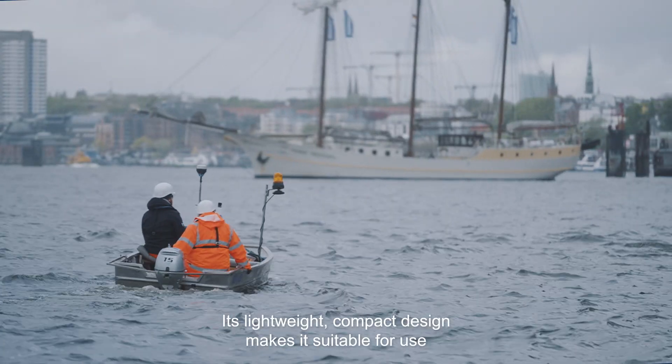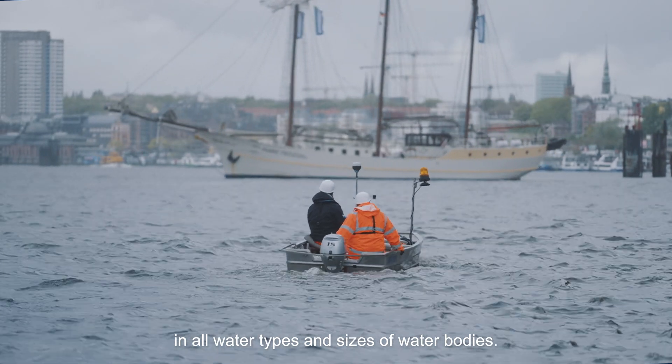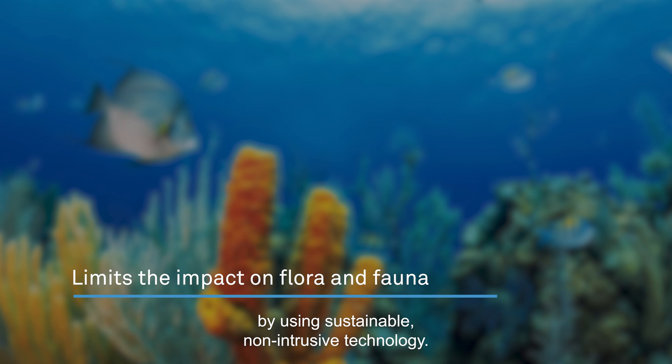Its lightweight, compact design makes it suitable for use in all water types and sizes of water bodies. WaGeo's fast and powerful geodata insights enhance design and planning, reduces cost by minimising intrusive drilling or cone penetration tests, and limits the impact on flora and fauna by using